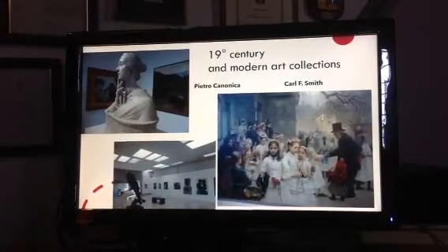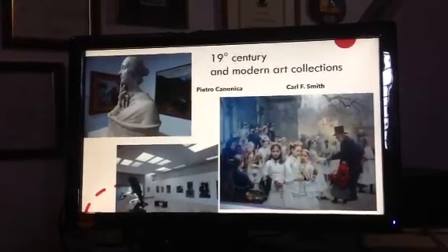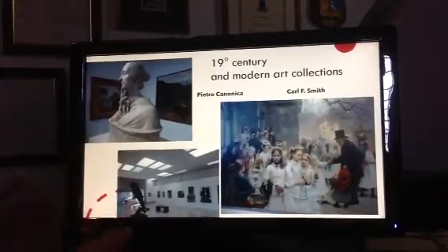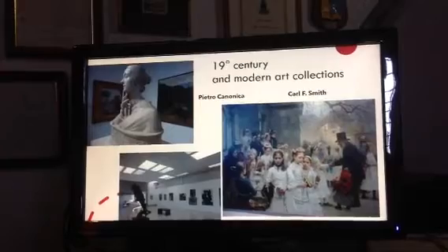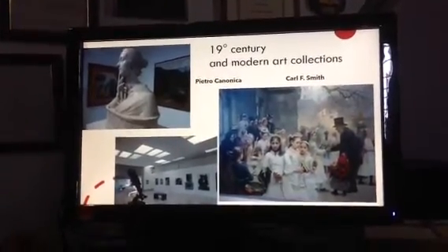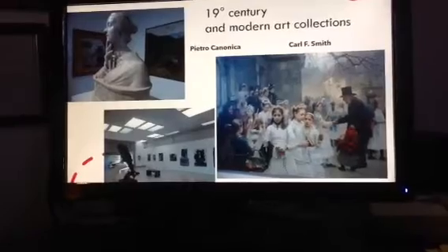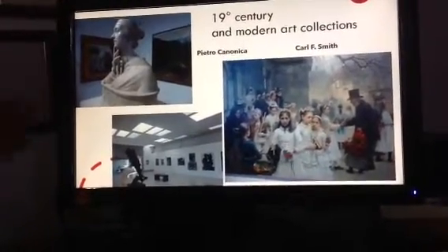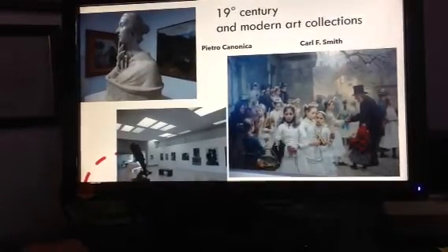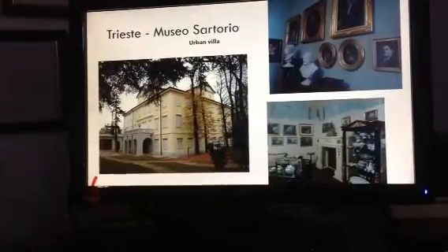When Baron Rivoltella died, he gave his building and all of his collection to the city. Inside the new section, they took his building next door and turned it into a modern art museum displaying all of the paintings and sculptures he collected. It's a double museum: the old house where he lived and the modern art that he collected. I chose this wonderful sculpture by Pietro Canonica and this beautiful painting by Carl Smith as my favorites.